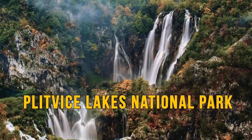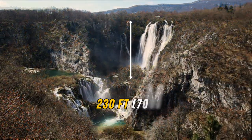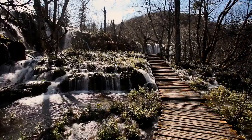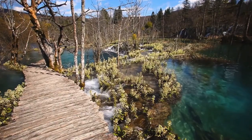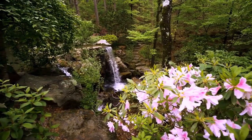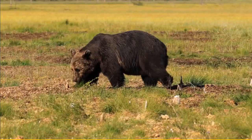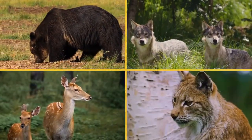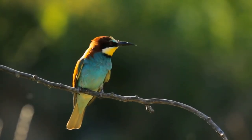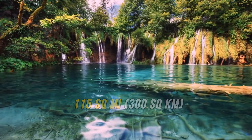Plitvice Lakes National Park in Croatia is an interconnected chain of waterfalls — the tallest being 230 feet — and underground water channels, creating natural dams and lakes in a picturesque environment. Found in deep woodlands surrounded by meadows brimming with wildflowers, brown bears, gray wolves, lynx, deer, and plenty of rare bird species call these 115 square miles of National Park home.